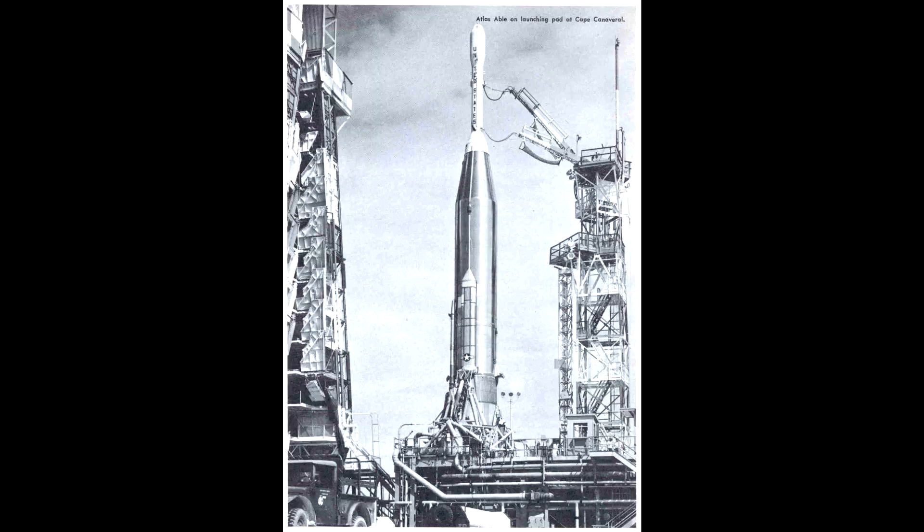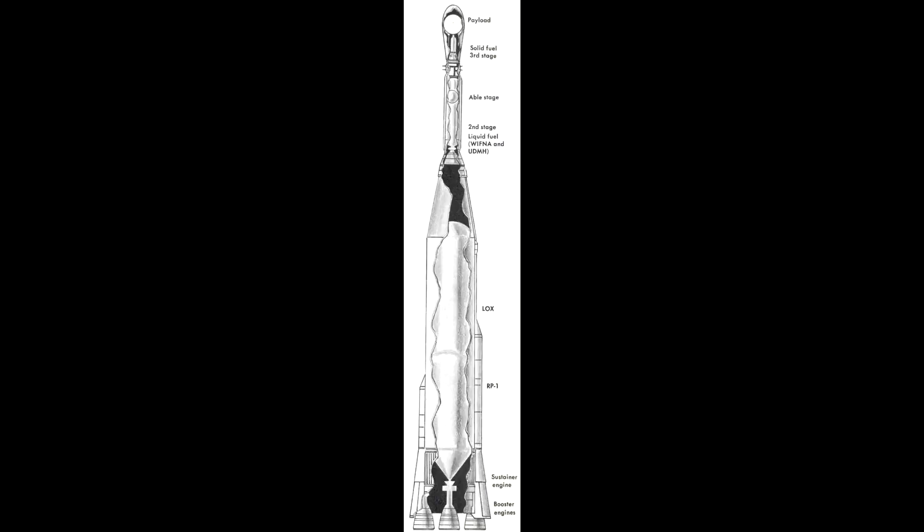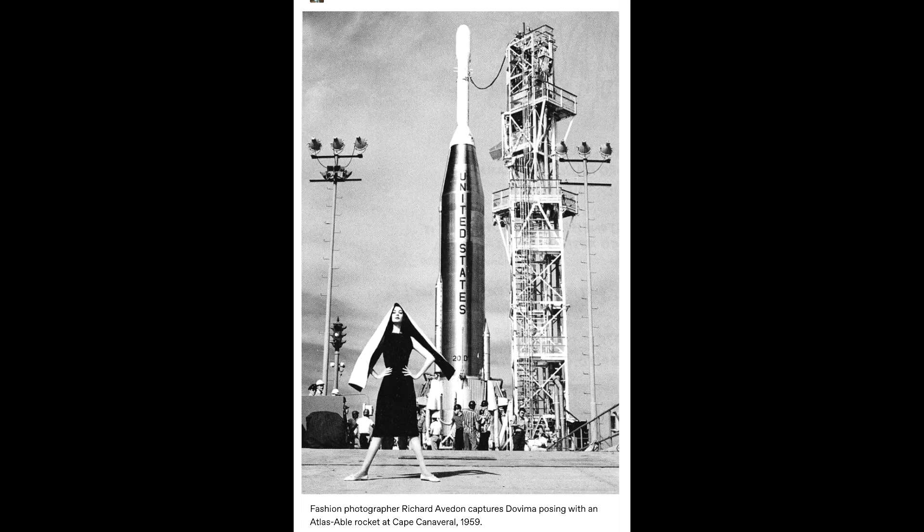In no particular order, let's start with the Atlas Able. I'm sorry, but this looks like a massive mutant bowling pin or something. This was early on in the life of the Atlas when they were trying to adapt it into a launch vehicle. While the Atlas could reach orbit on its own, they wanted to send a spacecraft past the moon. So the engineers took the second and third stages from the Vanguard and put them on top of the much more powerful Atlas booster. There's a whole joke about how helicopters fly because they're so ugly the ground repels them — clearly this doesn't apply to rockets, because for the Atlas Able, two of them never made it off the ground because of static failures and three failed in flight.